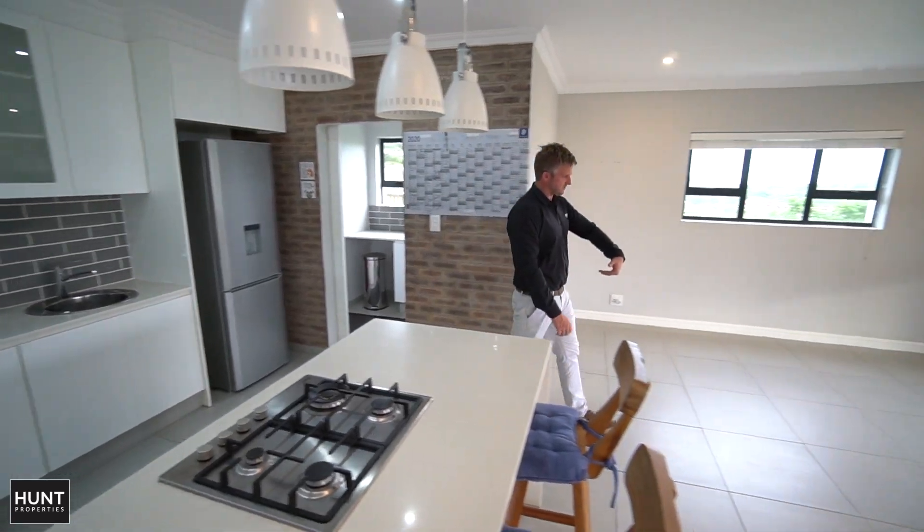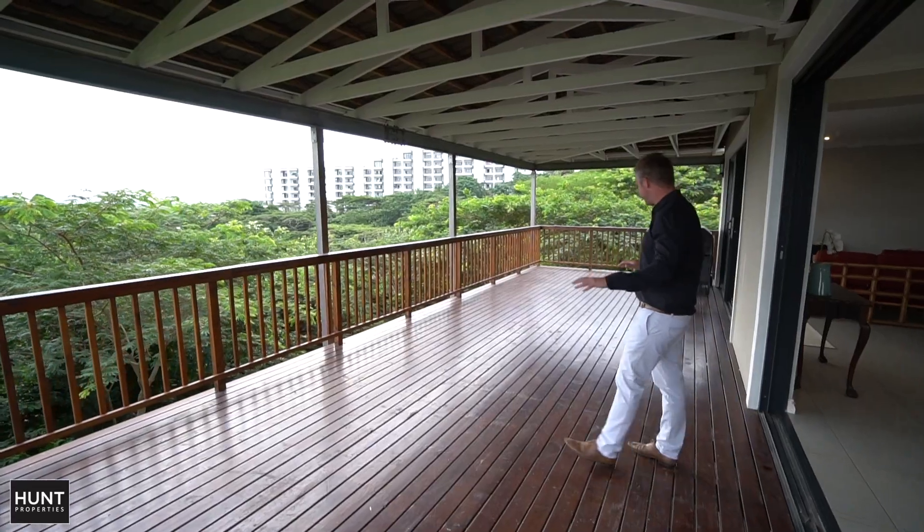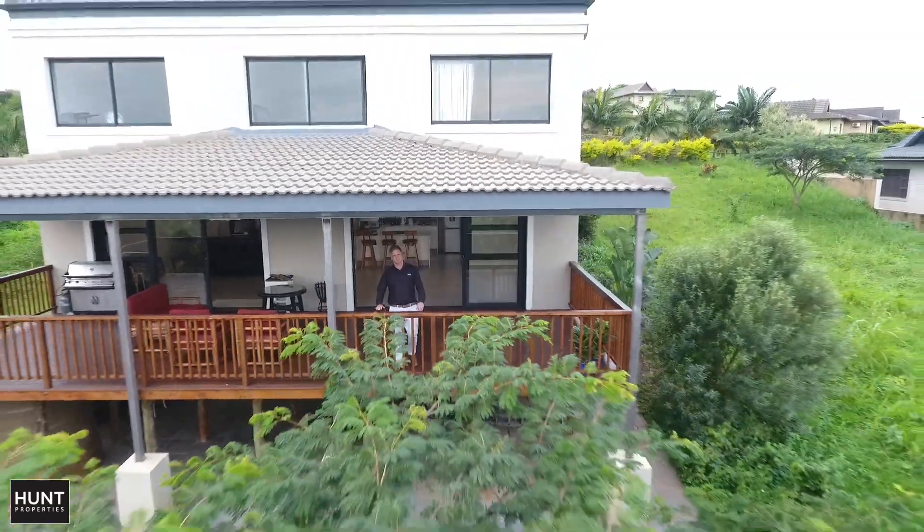This opens out onto your dining room area, and in turn opens out onto this vast decked area that has spectacular views across this indigenous forest.